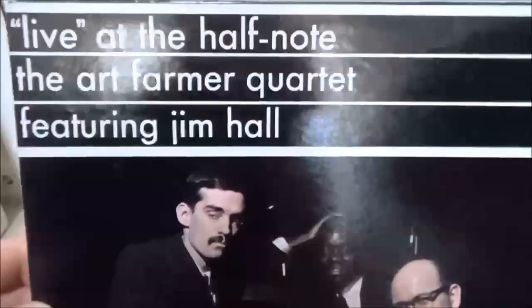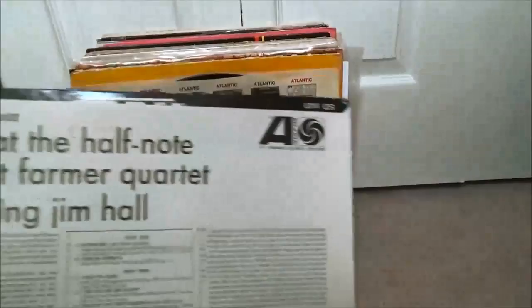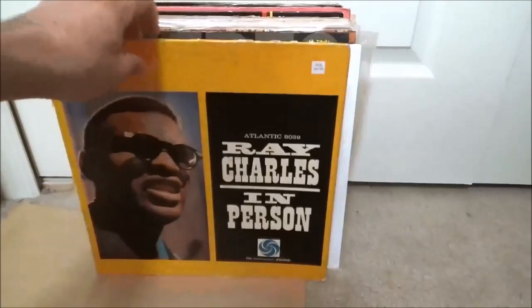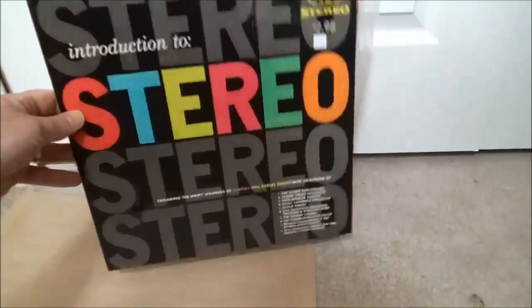And Art Farmer — the Art Farmer Quartet featuring Jim Hall the guitarist, another early Atlantic. That one's in the original inner sleeve. And another Atlantic — some Ray Charles, Ray Charles in Person. This one's a little beat up, seam splits and all, but I don't have any Ray Charles so I'll give it a shot. It's on that early Atlantic label.